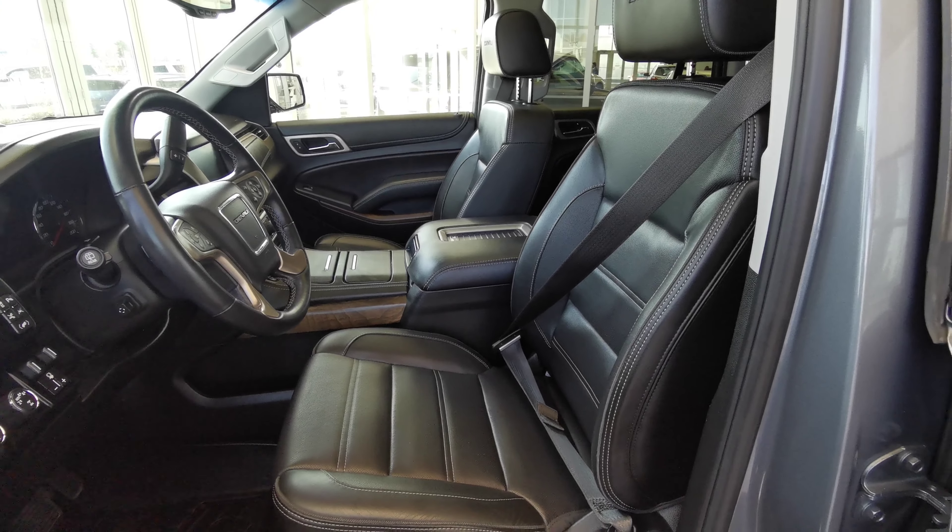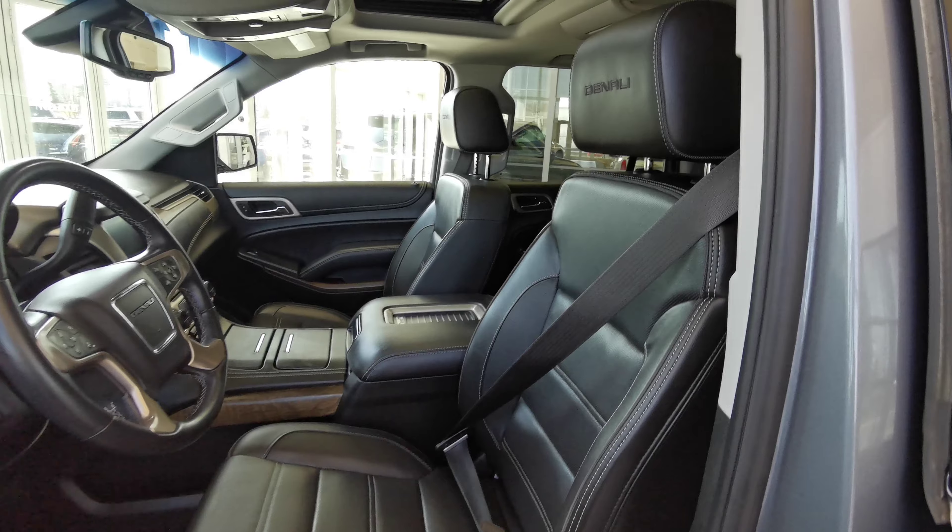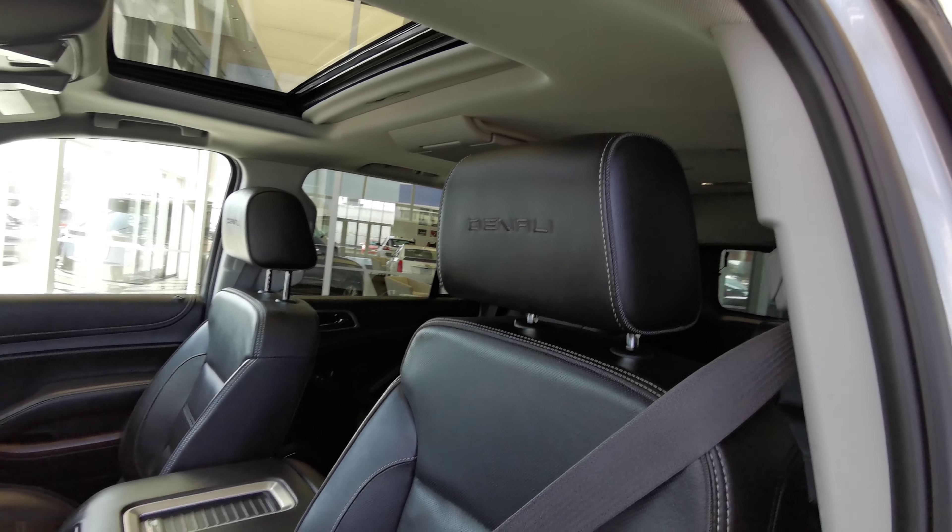Both front seats are powered and upholstered in black leather. You can see Denali stitched on the headrest.